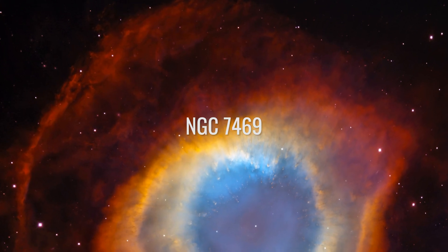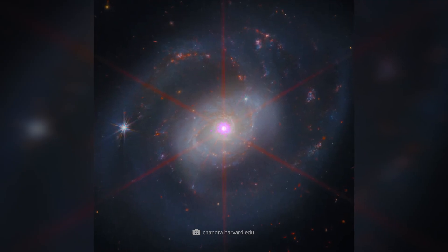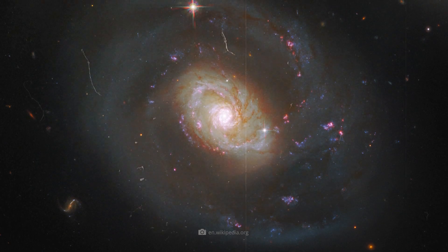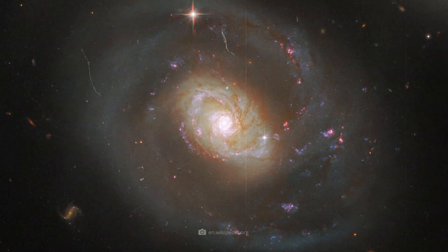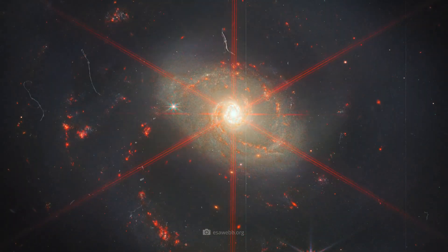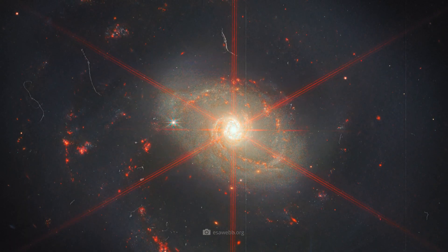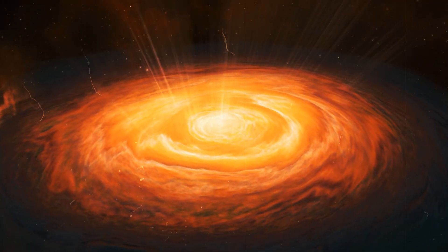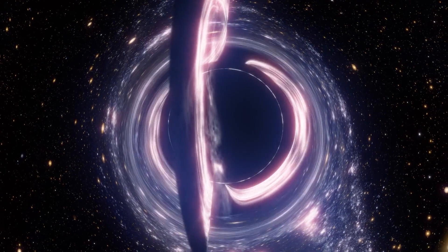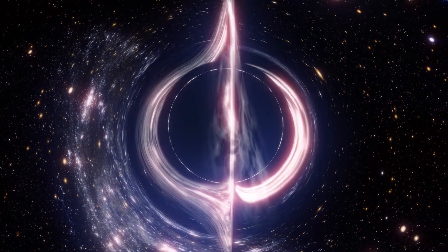NGC 7469. The spiral shape is by far the most common shape for galaxies in the universe. NGC 7469 is a particularly active spiral galaxy about 200 million light-years away in the constellation Pegasus. It's famous for its bright center, which appears pink in Chandra's images with a yellowish core. At the center of NGC 7469 is a particularly bright quasar — these supermassive black holes are surrounded by lots of hot gas which glows brightly in images.